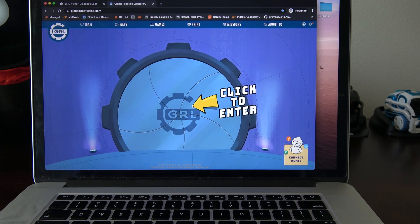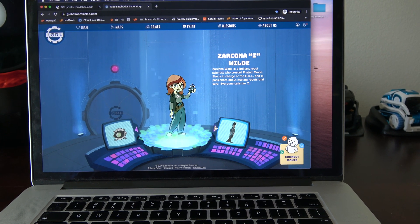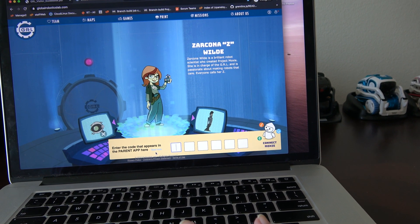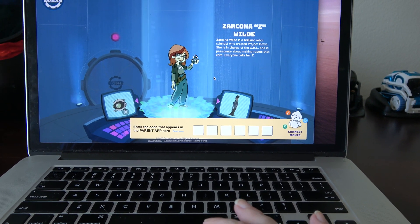Once you dismiss that, you won't see it again. Then you click to enter, and it shows you the same characters I was showing. It's got a Connect Moxie option, which you get a code in the parent app when you connect Moxie. Right now I don't have Moxie to connect.